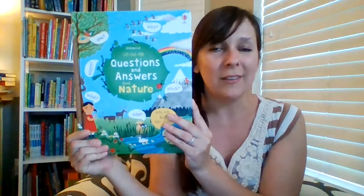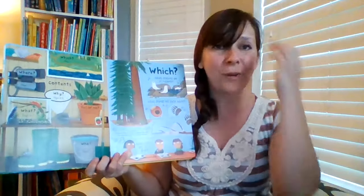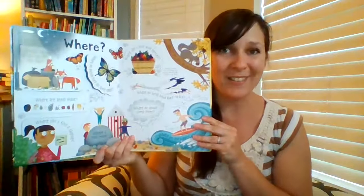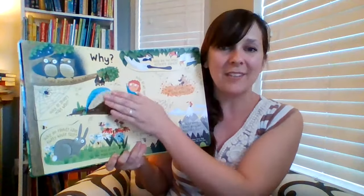We also love our Lift the Flap Questions and Answers books. This is Questions and Answers About Nature. These books are answering all of those who, what, where, when, why questions that preschoolers or young readers are asking. This one is of course all about nature. We have one about science, space, dinosaurs, or the body. It is such a perfect answer to all of those questions that they already have.